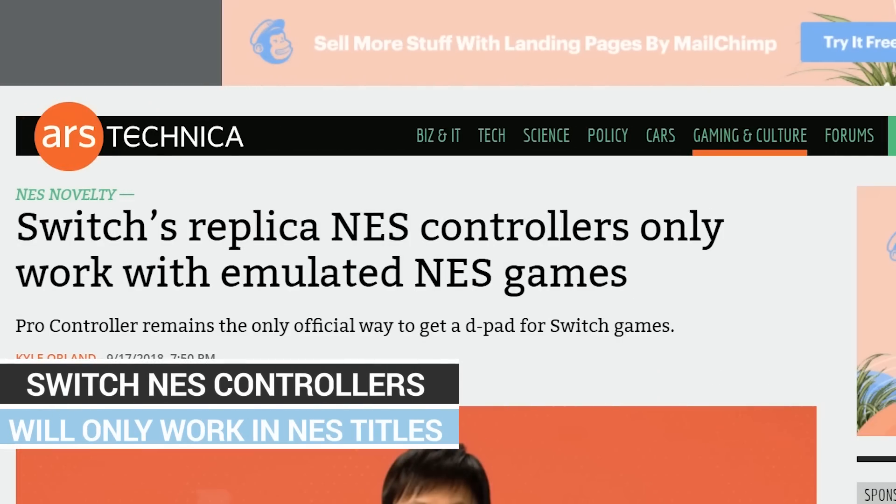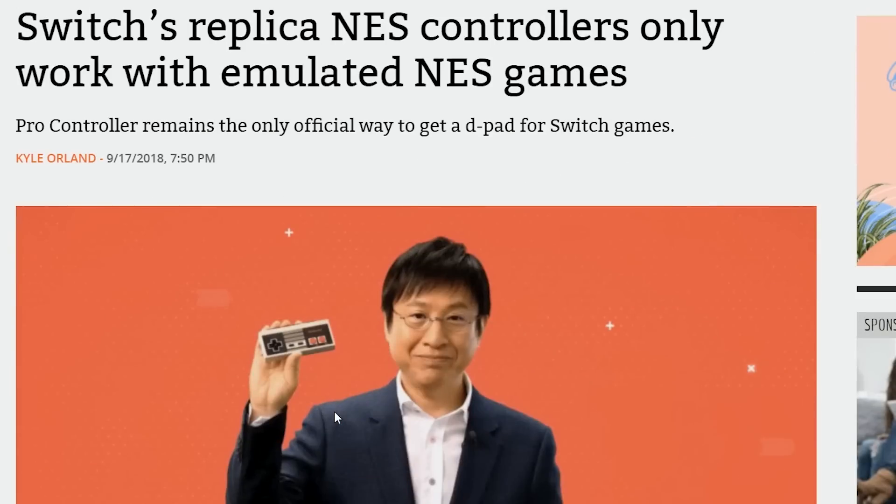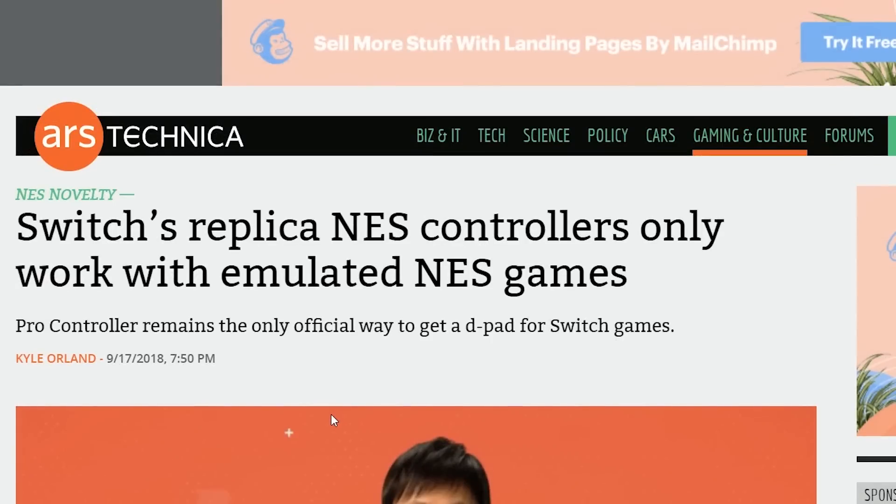Nintendo's new NES replica controllers for the Switch — made by Nintendo themselves — will not work with Switch games. Yeah, there are Switch controllers that don't work with Switch games. They're only going to work with the emulated NES games. I don't get it — I'm sure the buttons don't map properly, but you can fix that. You could give users the ability to remap buttons and make it work. Why, Nintendo? Do you guys have a reason besides it just being a branding thing?